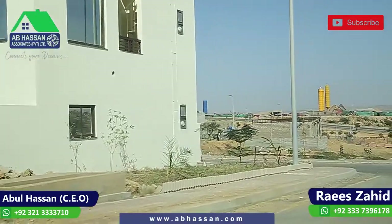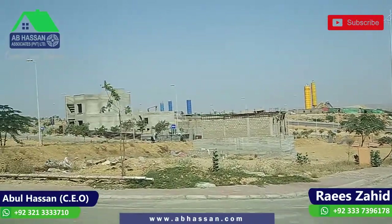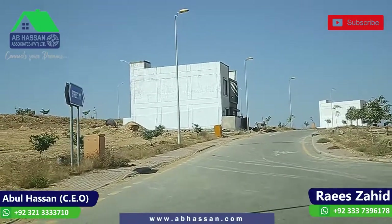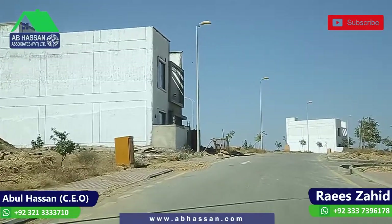We have a lot of questions, so we are here to give you all the updates from the precincts — how much construction has been done, what the current prices are, what the development status is. We are happy to share all of the updates.